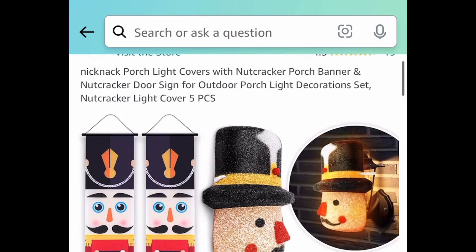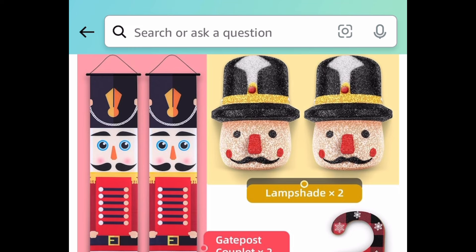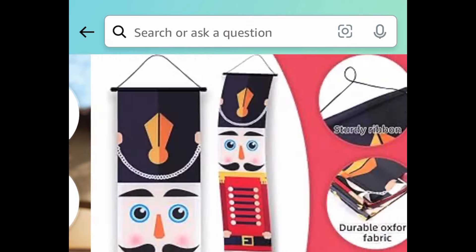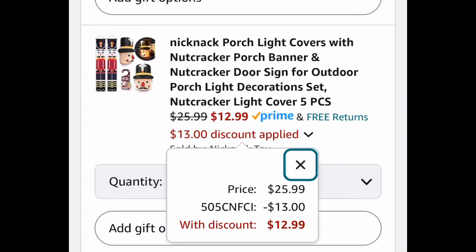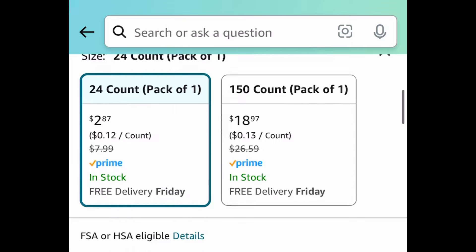Next deal is totally off-season, but if you love nutcracker decor during Christmas time this is great — you get the light cover, the banners, and a door sign. You get two of each except for the door sign, so that's five pieces total. It's easy to put together and we're saving 50% with our code, meaning we're getting those for $12.99.